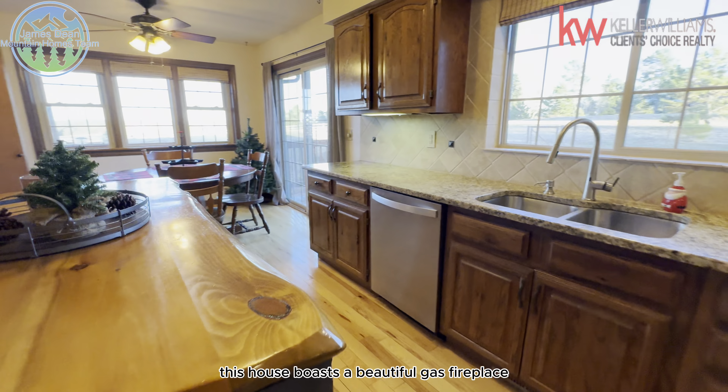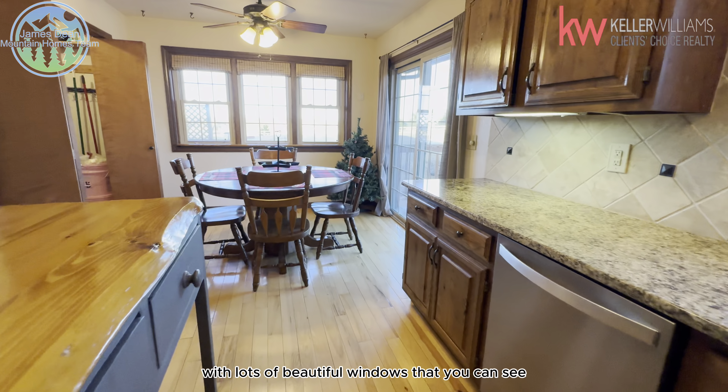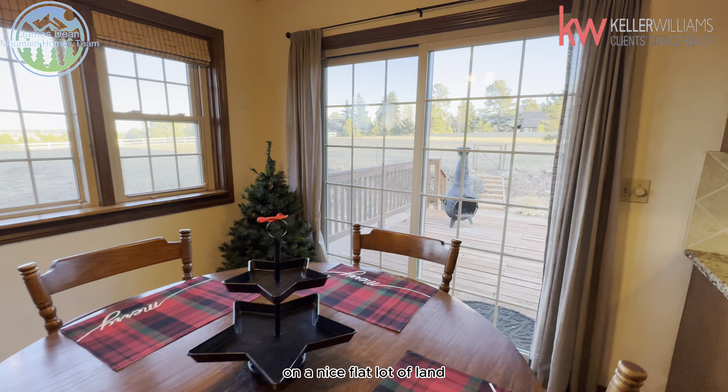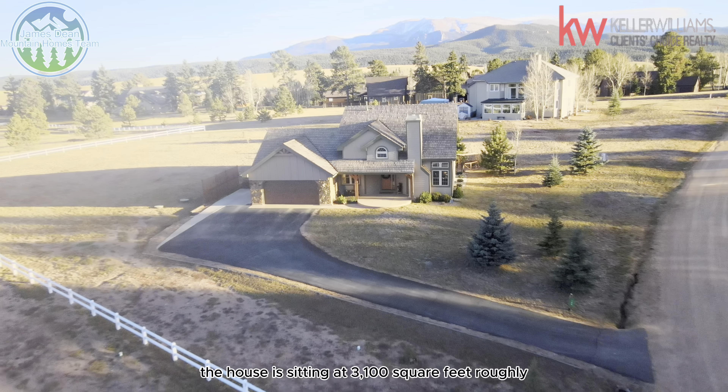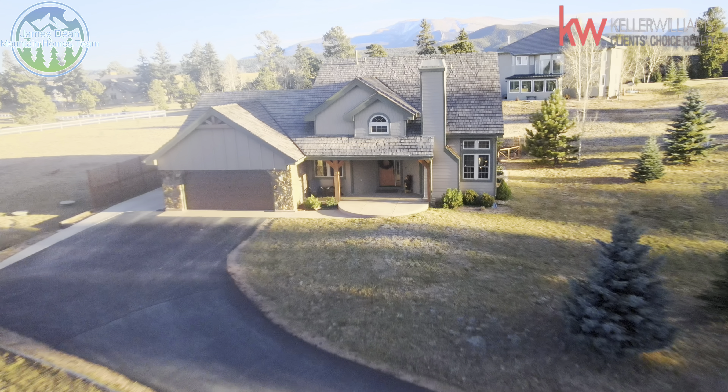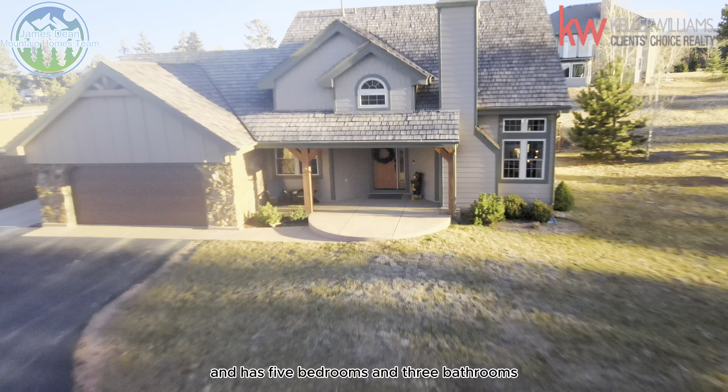This house boasts a beautiful gas fireplace with lots of beautiful windows that you can see Pikes Peak from on the back side of the house, on a nice flat lot of land.